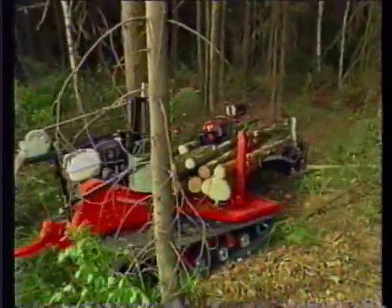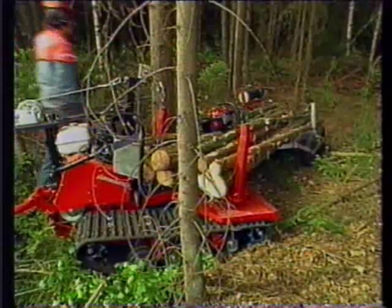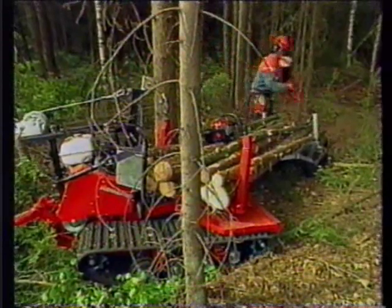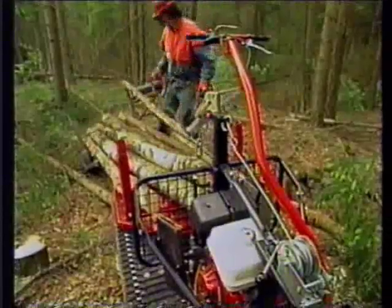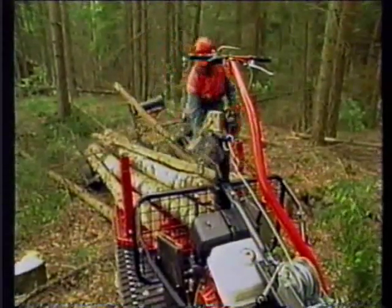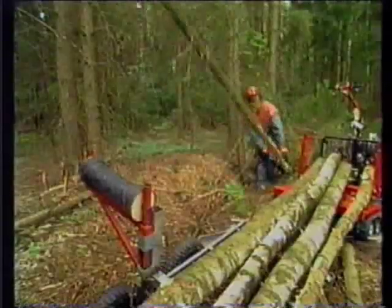The Iron Horse system is therefore good for the environment and the operator, and it also makes good business sense. The multi-purpose Iron Horse system fills a whole range of requirements which were previously impossible without the use of huge, special machines. And of course, the cost of operating an Iron Horse is in a completely different category. There's no comparison.